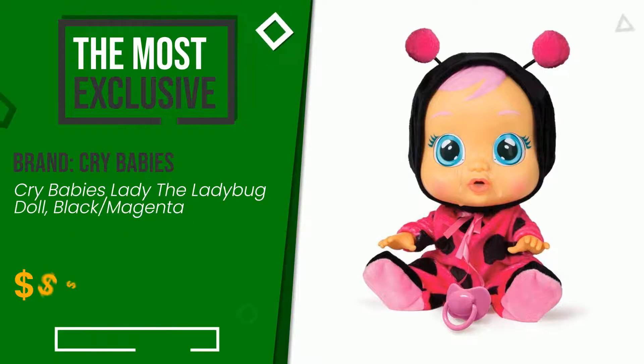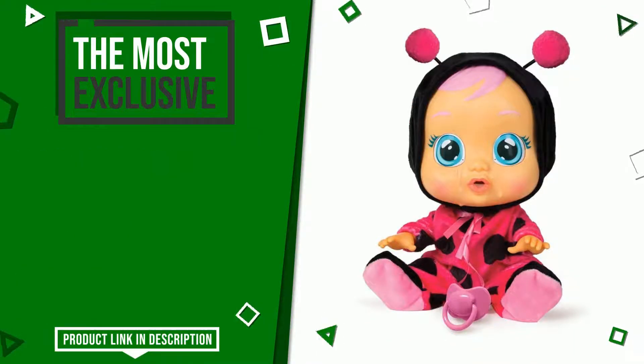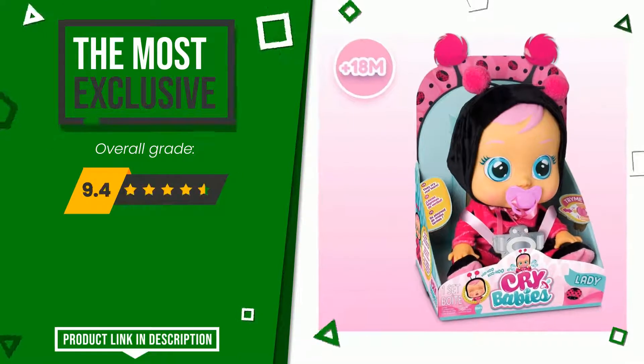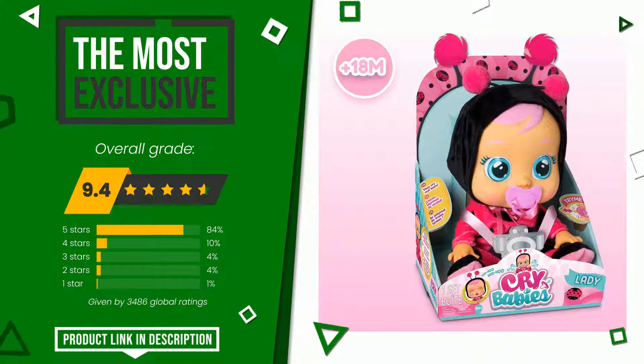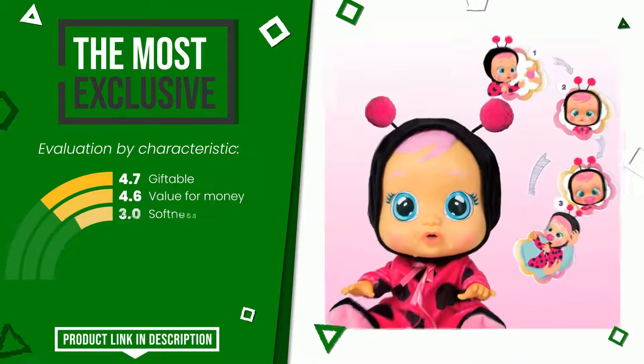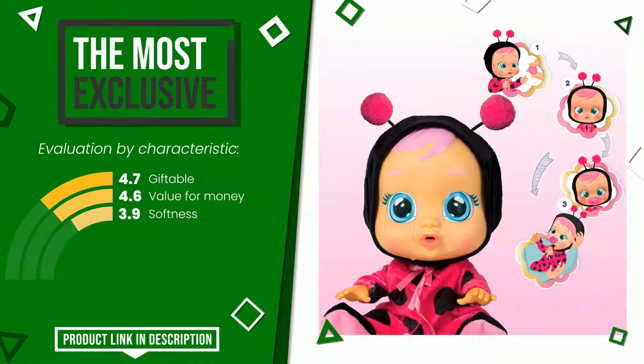Cry Babies made a product to which we gave a grade of 9.4 out of a total of 10 points. It is the most exclusive of this selection. Its peculiarities are: giftable, value for money, and softness. If you would like more information and would like to know the price of this item, click the link at the bottom of the video description.